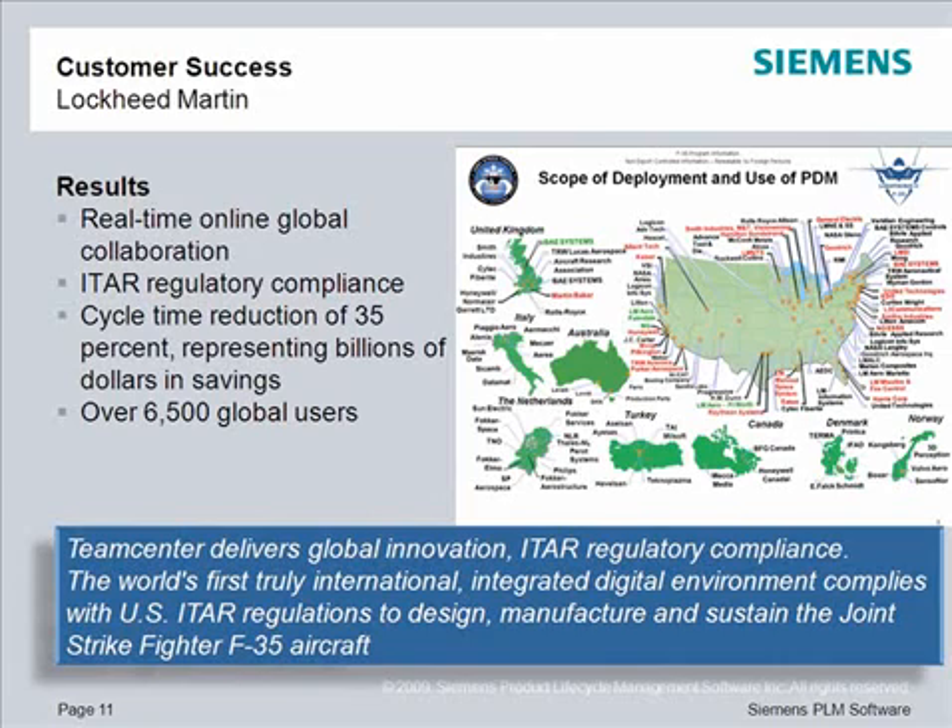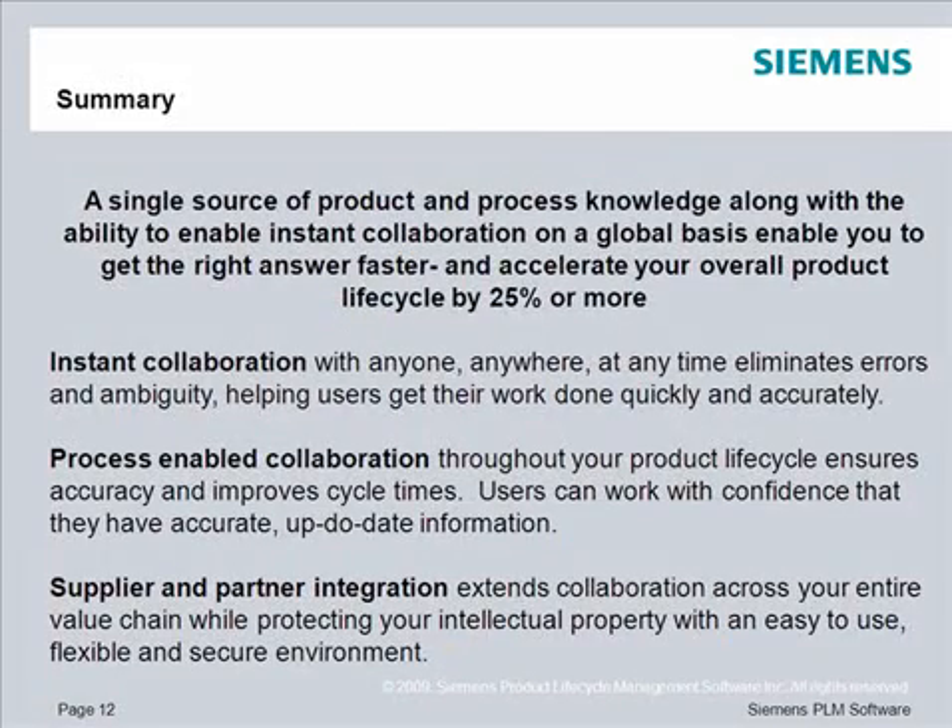Lockheed Martin uses TeamCenter to coordinate global collaboration. TeamCenter enables real-time collaboration that meets ITAR regulatory compliance restrictions for over 6,500 users globally. A single source of product and process knowledge, along with the ability to enable instant collaboration on a global basis, helps you get the right answer faster and accelerate your overall product lifecycle by 25% or more.